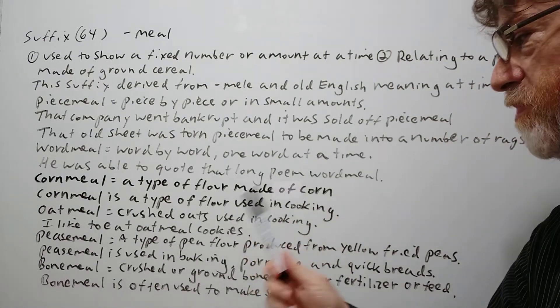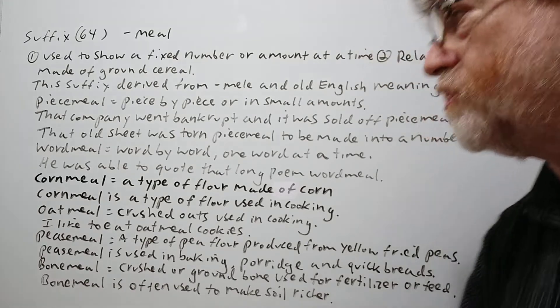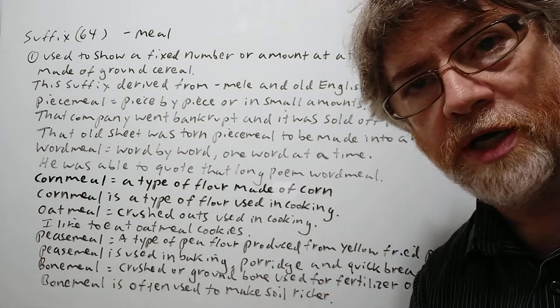'Cornmeal' is a type of flour made of corn. Cornmeal is a type of flour used in cooking.